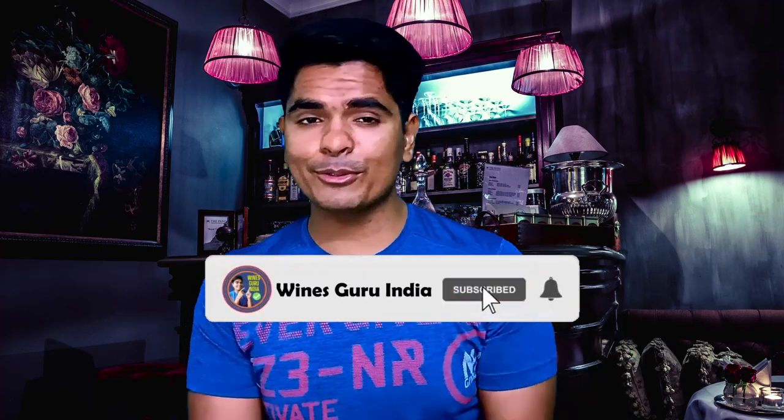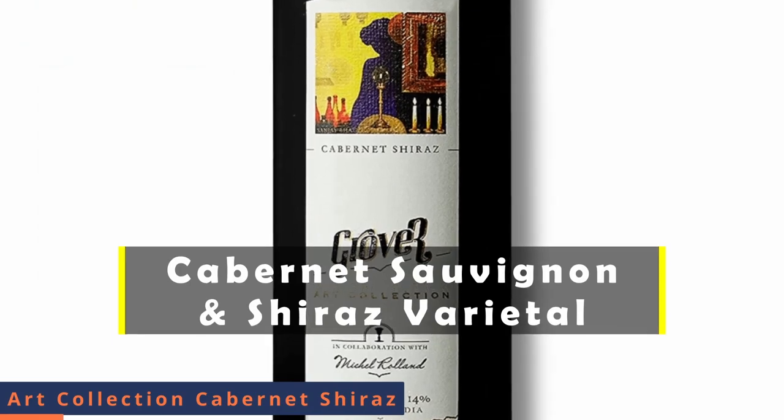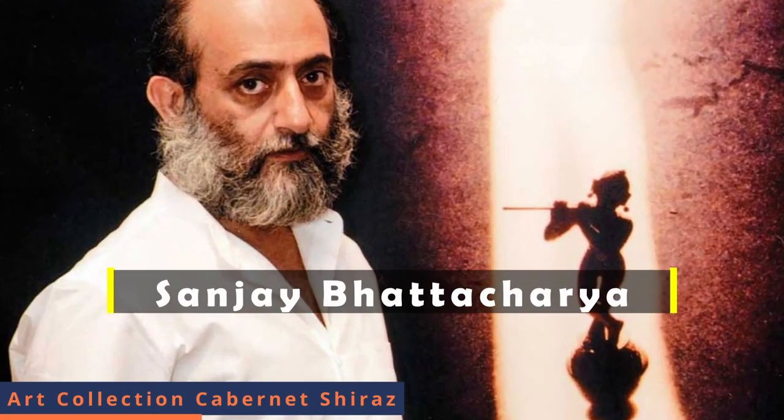The next wine from Art Collection is Grover Zampa Art Collection Cabernet Shiraz. As written, it uses two different grape varietals: Cabernet Sauvignon and Shiraz. This wine is a blend of Cabernet and Shiraz, and has a powerful and structural mouthfeel with delicate spicy aromas. This label was made by Mr. Sanjay Bhattacharya, a very renowned artist from Bengal.